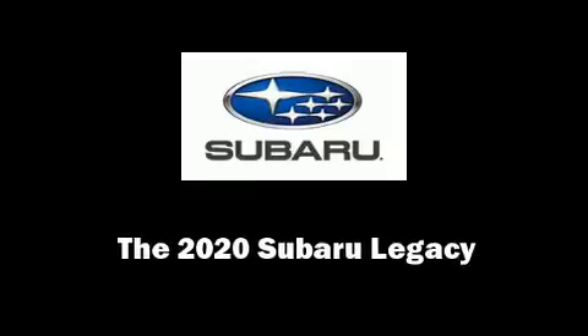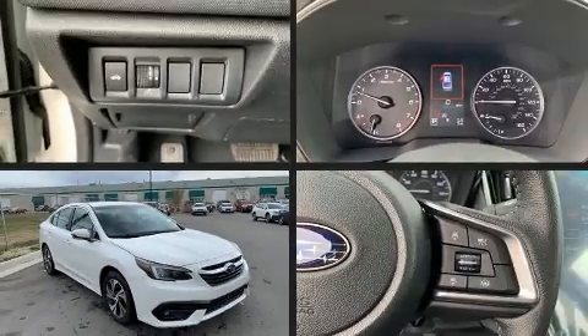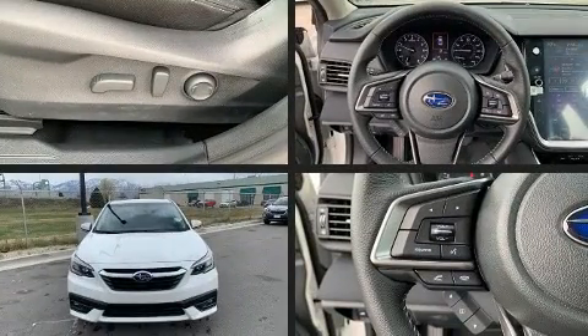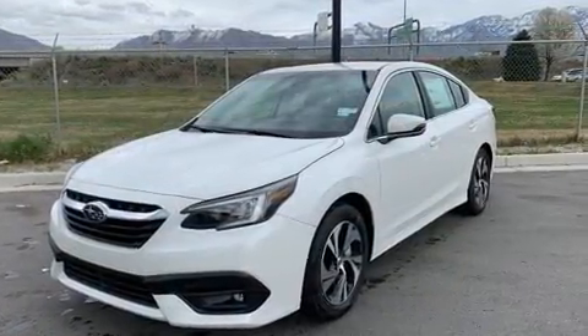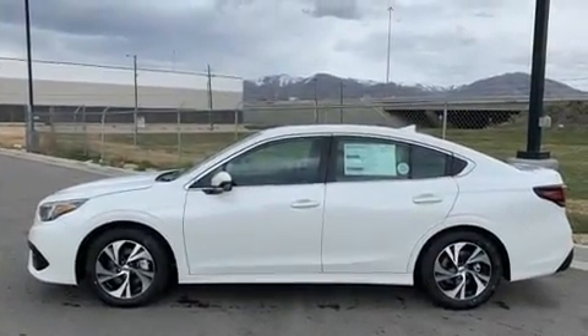Discerning drivers will appreciate the 2020 Subaru Legacy. This four-door, five-passenger sedan stands out among competitors in its class. Under the hood, you'll find a four-cylinder engine with more than 170 horsepower. And for added security, Dynamic Stability Control supplements the drivetrain.